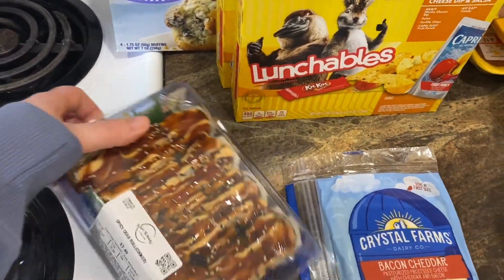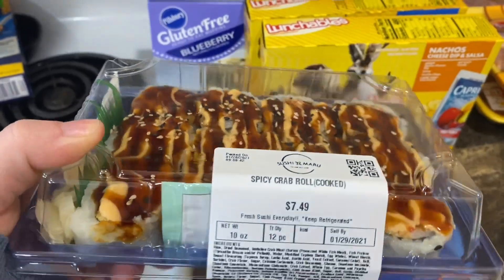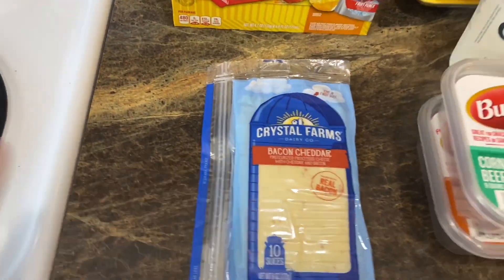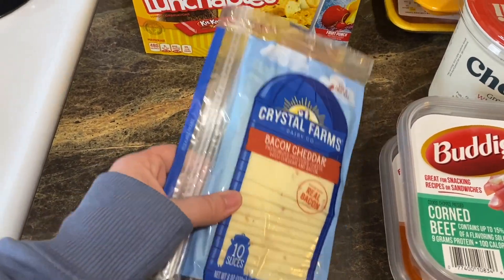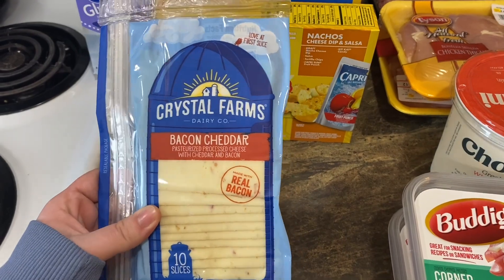The first thing I got was sushi for Jeffrey — he wanted the spicy crab roll, it's cooked. Look how fantastic and delicious that looks! It's a little pricey but so delicious and worth it. I'm going to be making some sandwiches so I got this bacon cheddar cheese — look at the real bacon and cheese, fantastic!